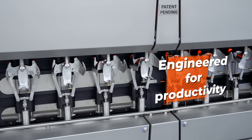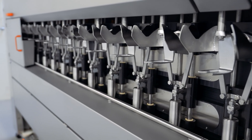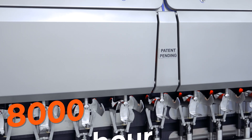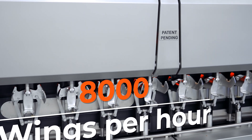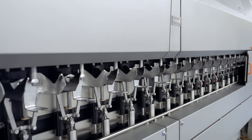Engineered for productivity, the SmartWing features a loading area designed for up to four operators, ensuring seamless and efficient handling. With an impressive capacity of 8,000 wings per hour, this machine sets a new standard in high-volume processing.